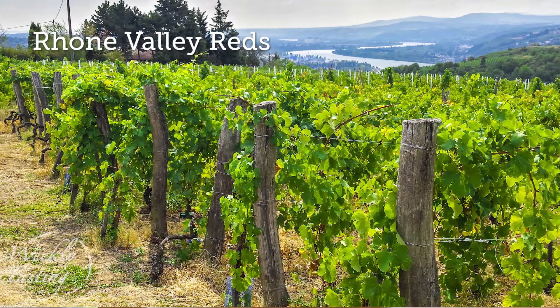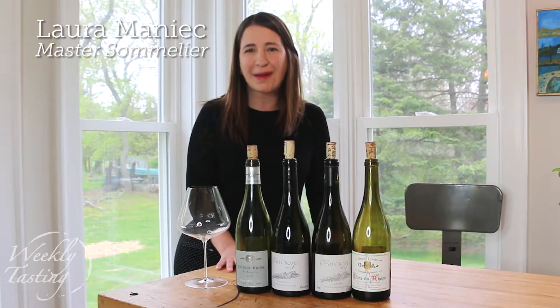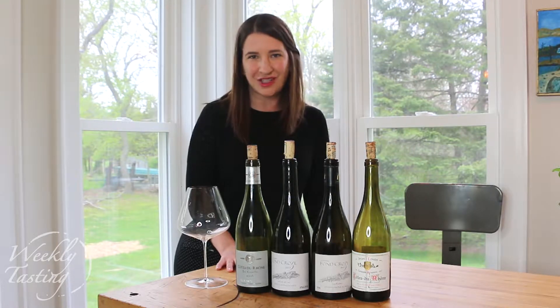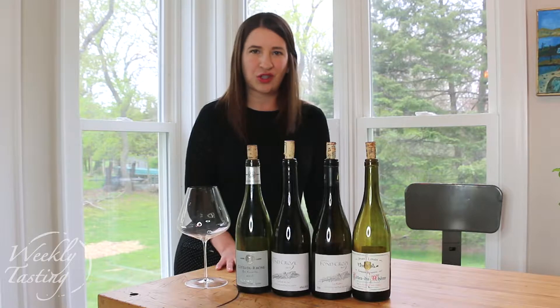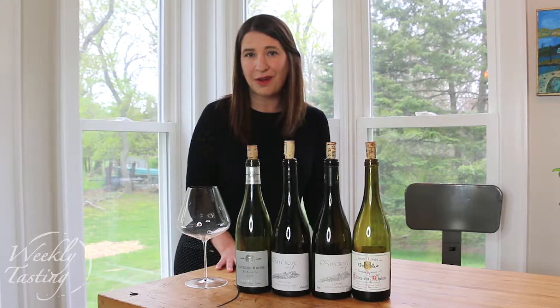I'm excited about this pack. This week we are exploring the Rhone Valley, and the Rhone Valley is my absolute favorite red wine producing region in France. The Rhone Valley is divided into two sections — the Northern Rhone and the Southern Rhone — but this week we're going to focus on the Southern Rhone. It really feels Mediterranean in both the wine style and the climate.